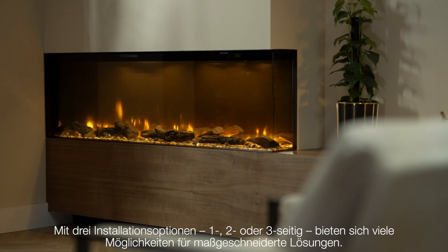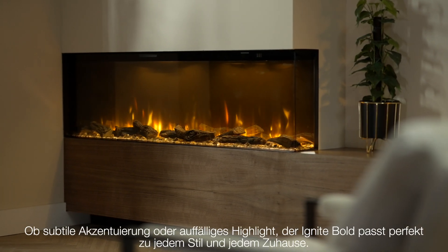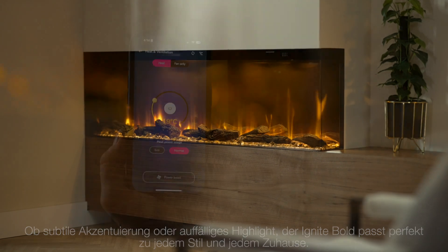Available in three installation options — one, two, or three-sided — the possibilities for customization are endless. Whether you are aiming for a subtle impression or a striking centerpiece, the Ignite Bold is perfect for any style and home.